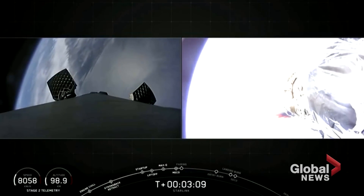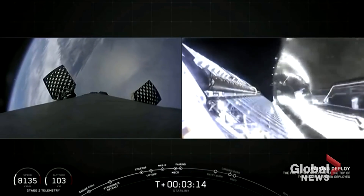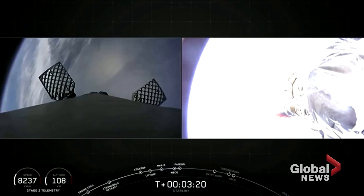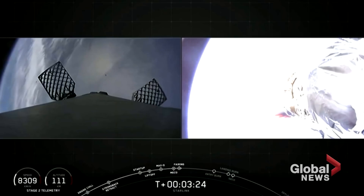Fairing doors are opening up. Fairing separation confirmed — we have successfully reused this fairing, and now those halves are making their way back down to the sea where hopefully we can scoop them up.